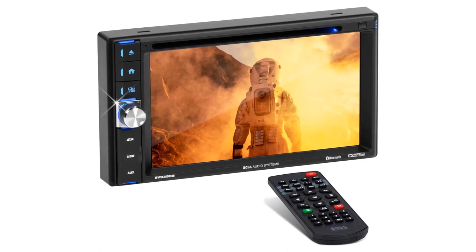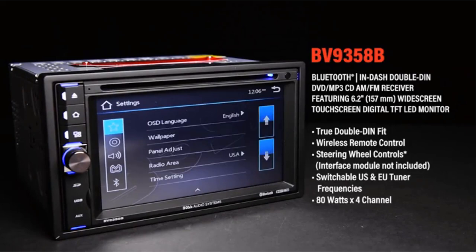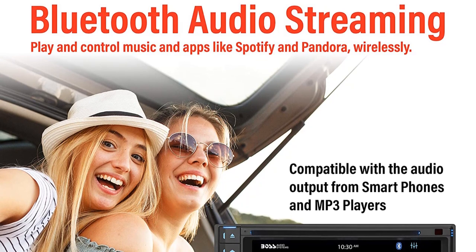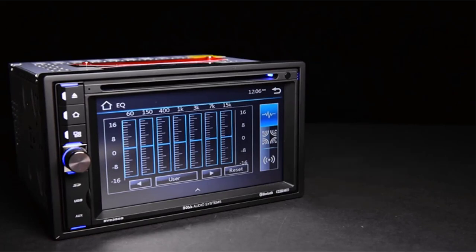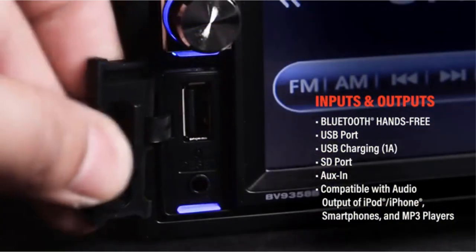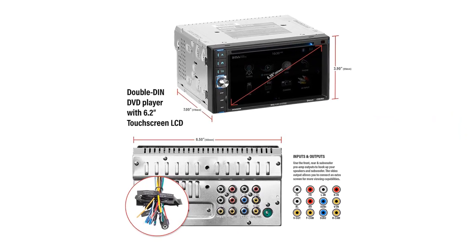Number five, the Boss Audio Systems BV9358B Car DVD Player. This is the best car radio with DVD and Bluetooth for those long road trips, offering multiple media source and output options while prioritizing safety by supporting steering wheel controls. We selected it as our honorable mention for people who take frequent road trips. This double-din car stereo features a 6.2-inch screen, wide multimedia support, Bluetooth connectivity, and safety-oriented features.